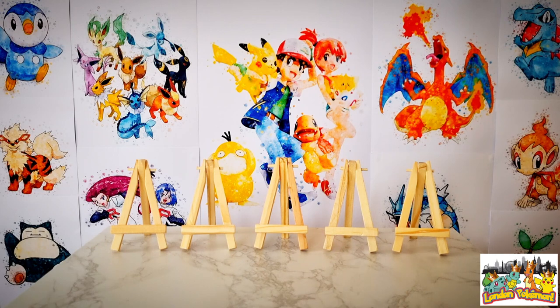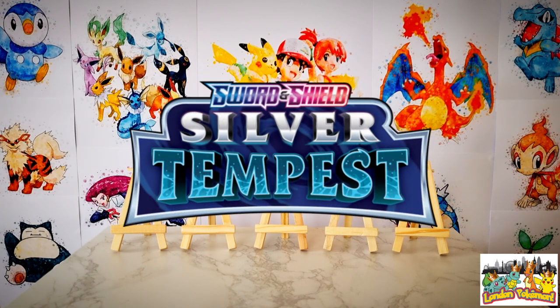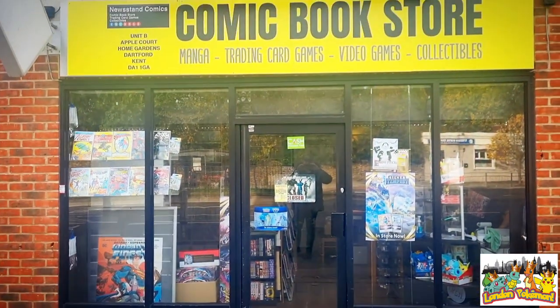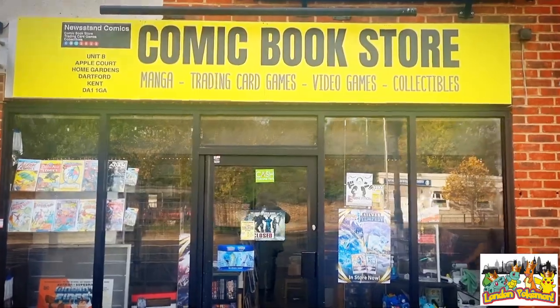As I'm sure you will all be aware, the latest set Silver Tempest was released in the UK just a few days ago, so come with me on a short trip to my local comic book store to pick up some boosters. Let's go! After a short journey I made my way to my local comic book store.